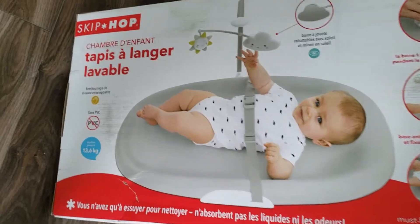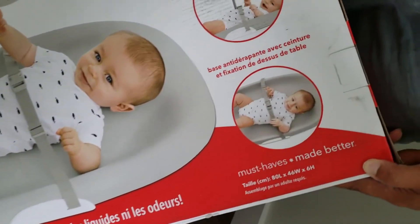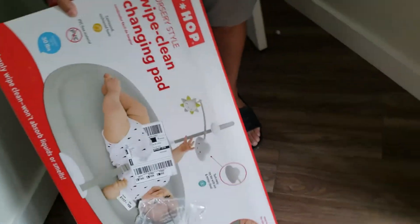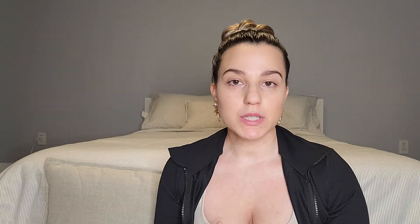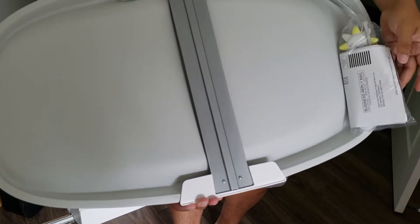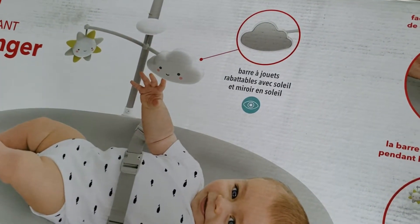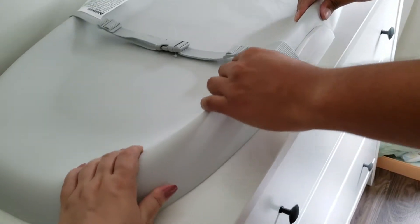The first item in the changing category is the changing lounger or pad. We definitely wanted a changing pad to go over the dresser we were getting for Salma's nursery — we knew we wanted the Hemnes dresser from IKEA to serve as her changing area. We really liked the Skip Hop changing pad; it checked off all of our boxes. It was minimalistic, came in a neutral color, the material is easy to clean and easy to wipe down. It also comes with a security belt so that you can keep baby secure. You never walk away or leave your baby on the changing pad, but it's just good to know you have that extra layer of security.